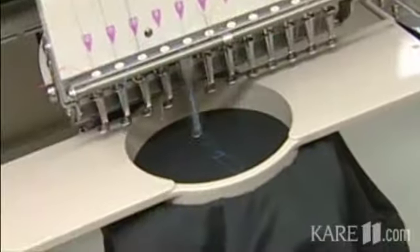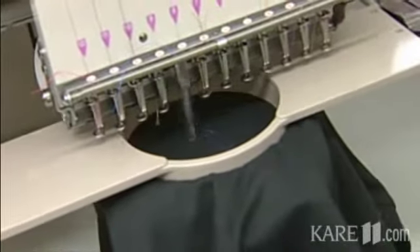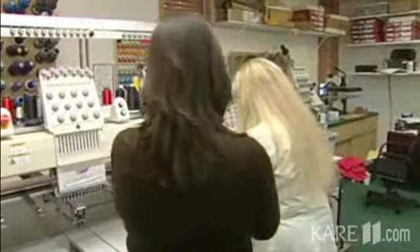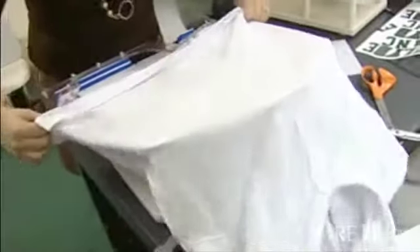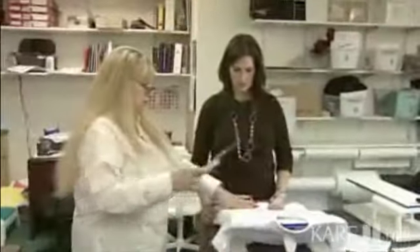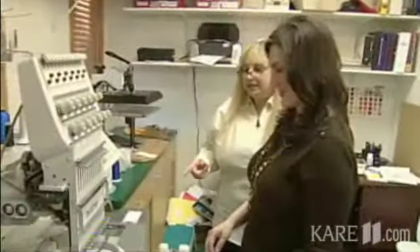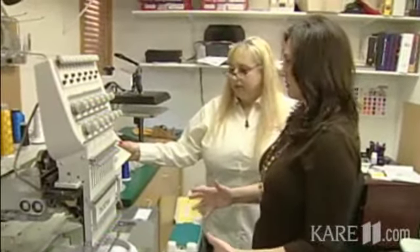Even with all the moving parts at Embroidery Central, Arlene is letting the reporter try out the job. First task: hooping. They prepare the first shirt with backing, which stabilizes the design, and use the hoop to pull the material tight. Suddenly the realization sets in — she really doesn't know what she's doing.